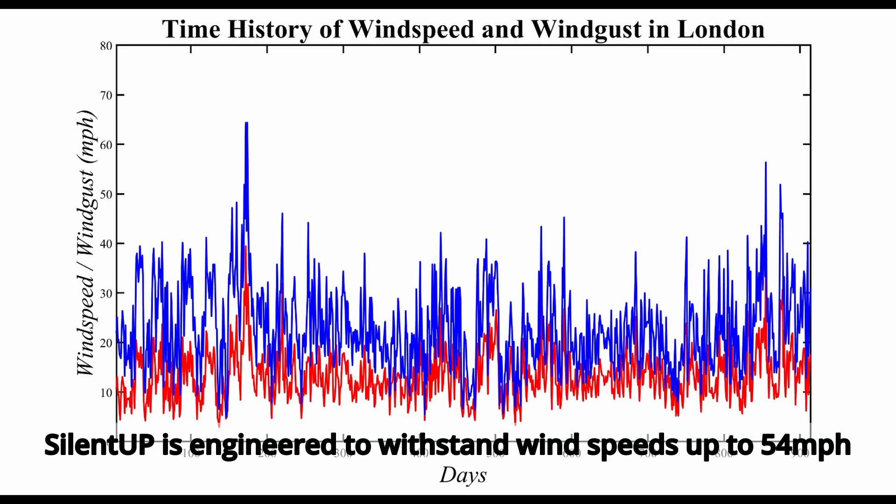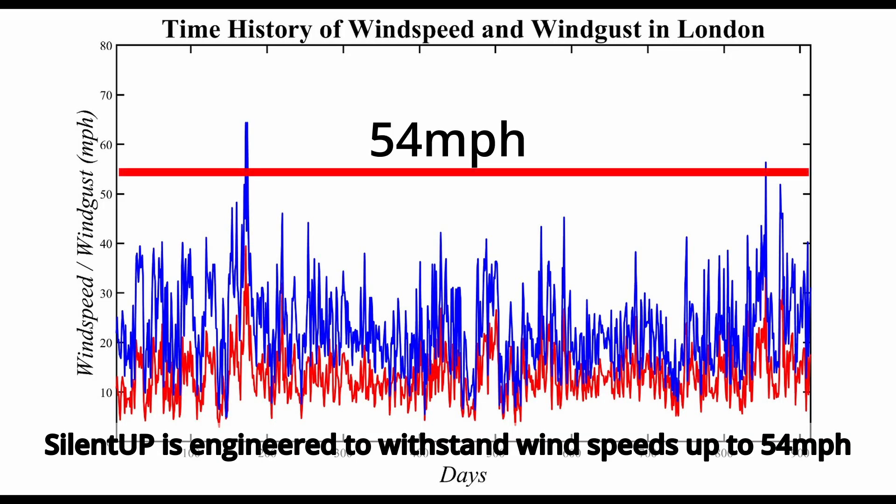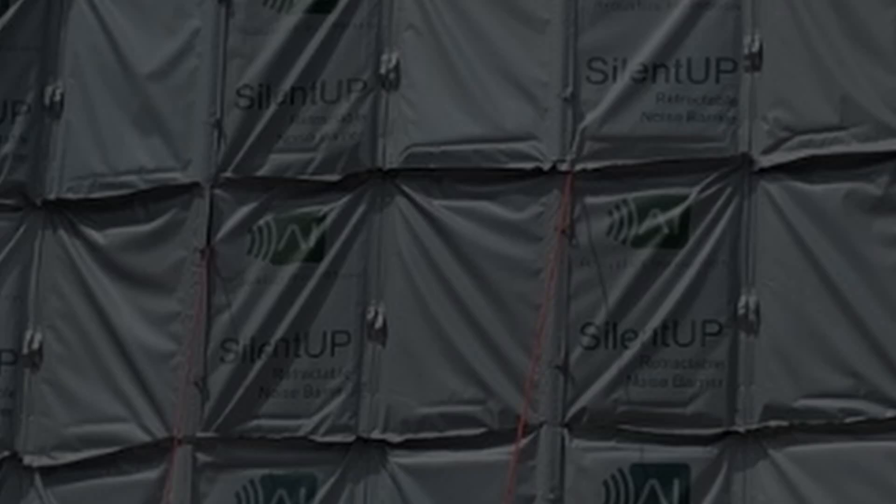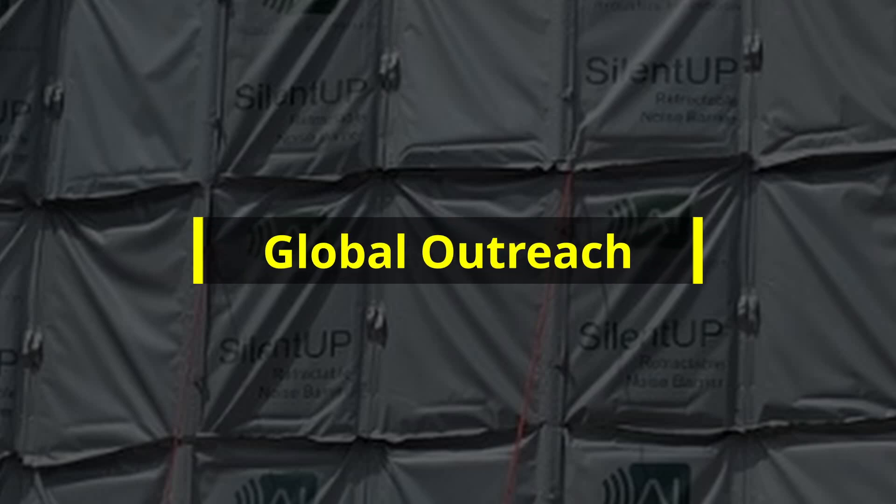SilentUp is engineered to withstand wind speeds up to 54 miles per hour, ensuring it remains stable and effective even in windy conditions.